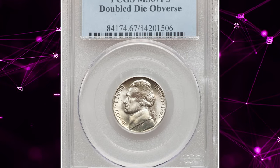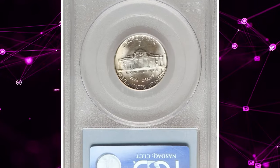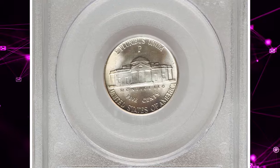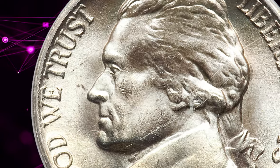Number 3: 1943-P Jefferson Nickel with Double Die Obverse, graded in Mint State 67 by PCGS. According to Heritage Auctions, die doubling is evident on the peripheral legends as well as on Jefferson's eye.